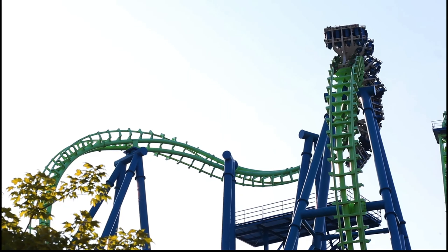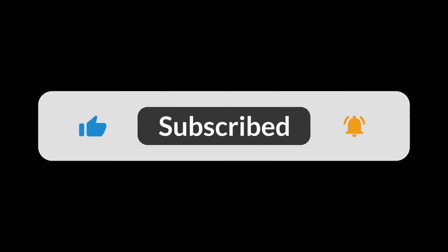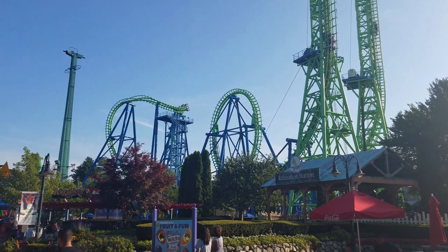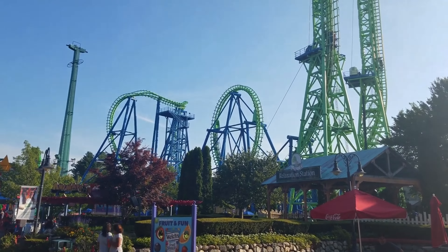Now, I've not ridden this coaster, or Goliath, or Mind Eraser, but in today's video I wanted to go based off three things: the layout, reviews of the coaster, and how much of a hated coaster it is — really looking at everything, theming, just every kind of thing that makes a ride good. So let's get into today's video.